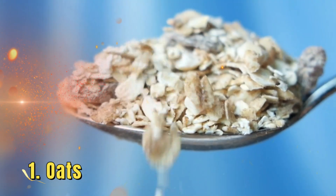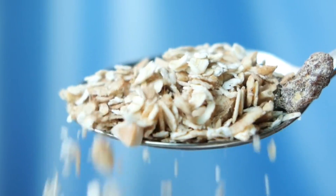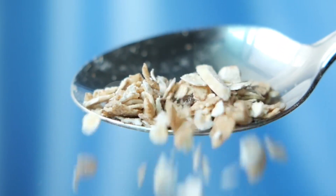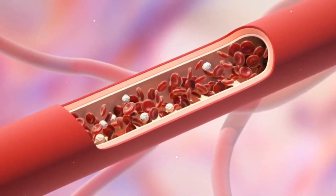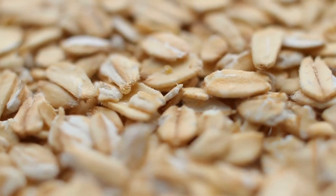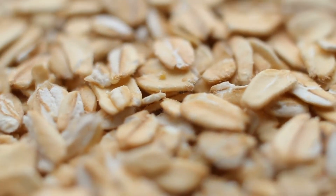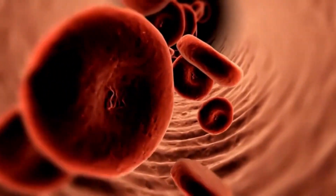1. Oats. Oats are a powerhouse of nutrients and a great source of soluble fiber, particularly beta-glucan. Beta-glucan is known to reduce low-density lipoprotein (LDL), often referred to as bad cholesterol. When you consume oats, the soluble fiber forms a gel-like substance in your gut, which binds to cholesterol and prevents its absorption into the bloodstream.